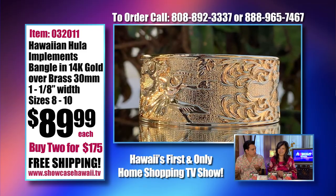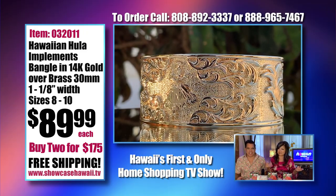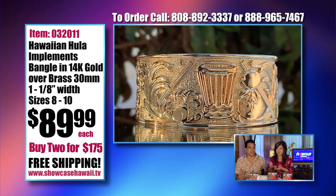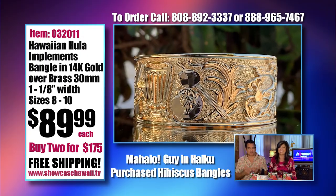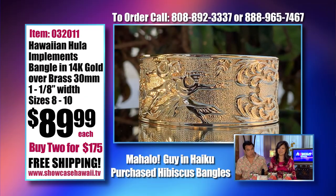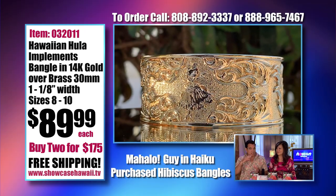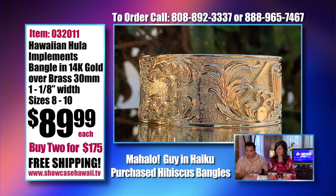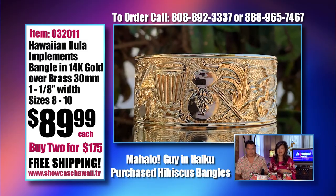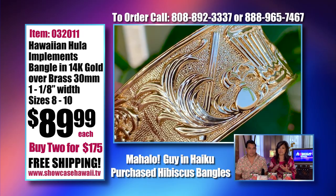We got a request from a customer on Maui who said, how about a bracelet with hula implements? And I thought that's not going to happen for a long time, but we made it happen. So if you love hula, we have this beautiful bracelet that you're going to love. Or if you know somebody that's into hula, they're going to love it too. Because all the way around the bracelet, you can see the implements of the Hawaiian hula art. These are the items that the dancers use that you see all the time.